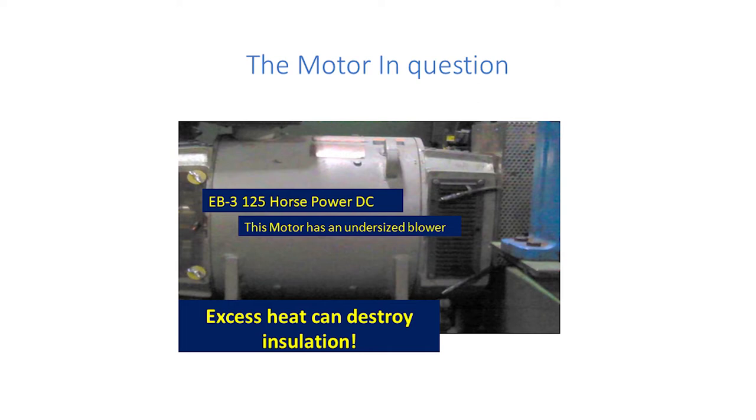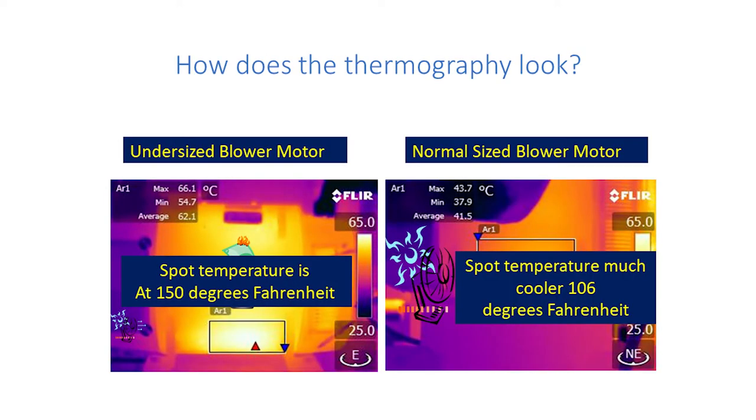A lot of stresses — that environmental thing is a big deal. Here's a motor in question. This motor is 125 horsepower — not a monster, but it's critical. And the blower is undersized. That's an engineering issue. But what helps is doing a little testing to find out there's a problem. Looking at 150 degrees on the bad motor versus 106 degrees on a good one at steady state load — both running the same load. One has the big fan and one has the little bitty fan. That's a problem.